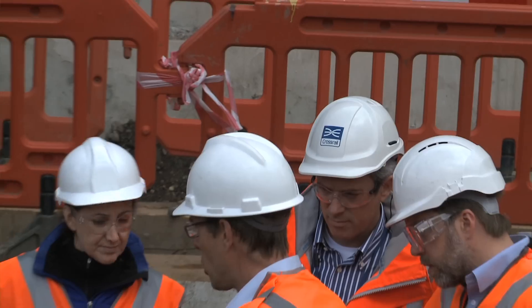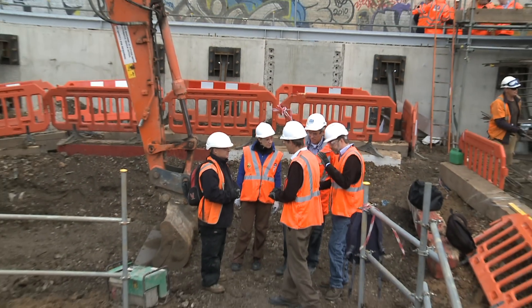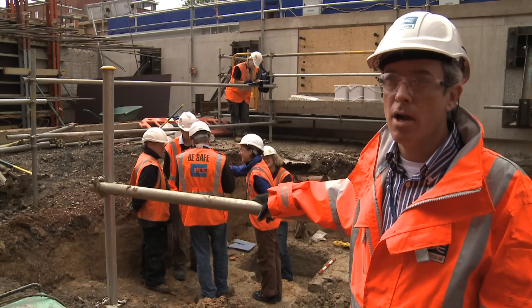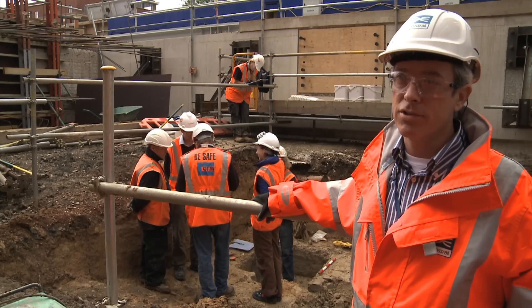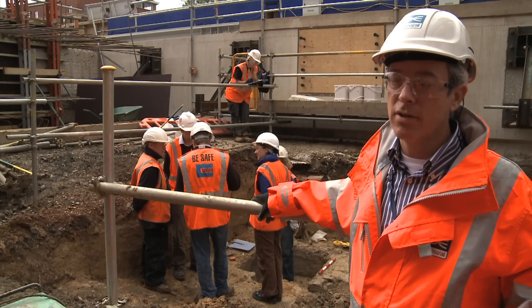We've called in the Natural History Museum experts to come down and be with us today to inspect the detail of the finds, help us identify what species are present. We've got Simon Parfit here with us today who's going to explain a little bit more about the significance of this type of site.